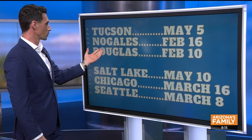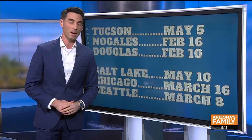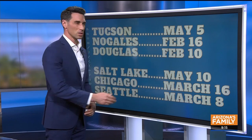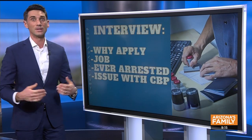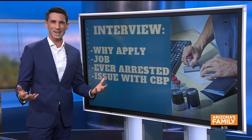Tucson is booking out through May. If you'd like to drive down to the border, if your travels take you near Nogales or Douglas, they have interview appointments in the first or second week of February. If your travels take you out of state to visit family — Salt Lake, Chicago, or Seattle — you can get in in May or March. Just check around airports if you'd like to get Global Entry approved sooner than June 6th here in Phoenix.